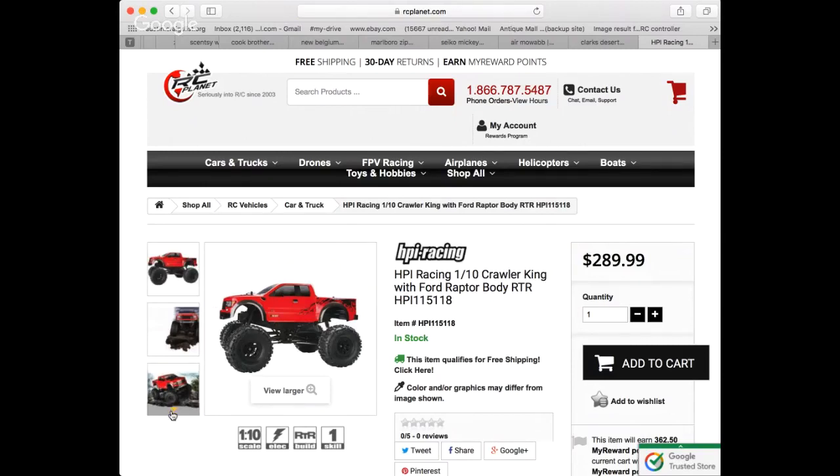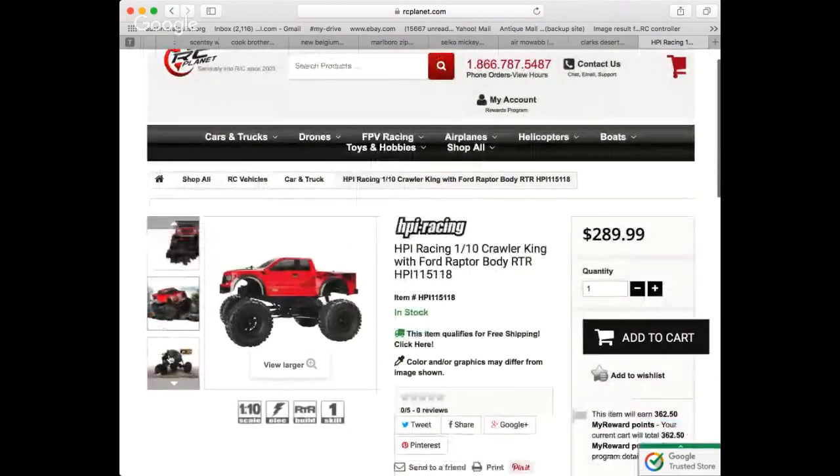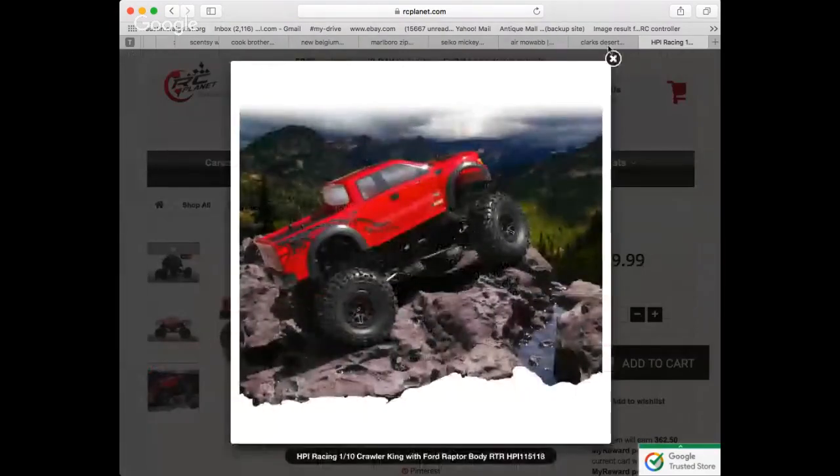These trucks come with plastic bodies called lexan plastic — it's really really flimsy, it cracks all the time, and it's very annoying. It's important to understand why the crawler body market is so alive on eBay, but the only way you'd understand it is to be an RC geek like myself. This one is about $289.99. You can see how thin this body is — it's a really thin, crappy body. It looks cool but it's just thin. When you roll it over rocks, the body forms cracks over time.